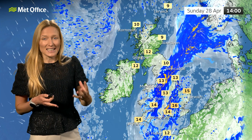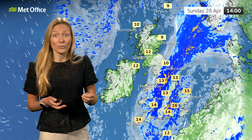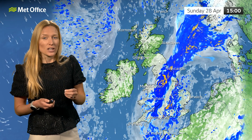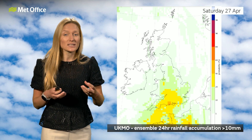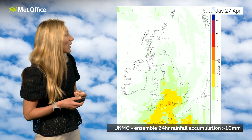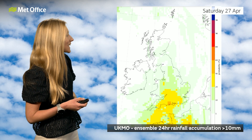There is some uncertainty in the track of that low pressure system. We'll be keeping you up to date with the details as we go through the rest of the week, particularly in our weekend forecast tomorrow. Let's have a look at where the greatest risk of seeing that rain is through Saturday and then through Sunday. This is the ensemble forecast — comparing lots of different model runs, all slightly changed from one another, to see the probability of the greatest risk of seeing rain. This chart shows the 24-hour rainfall accumulation of greater than 10 millimetres for the course of Saturday.